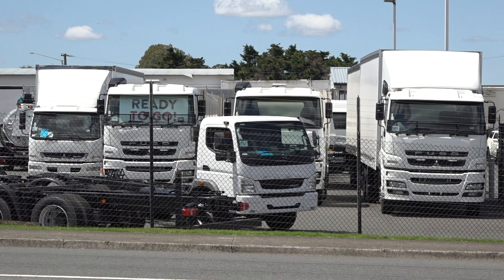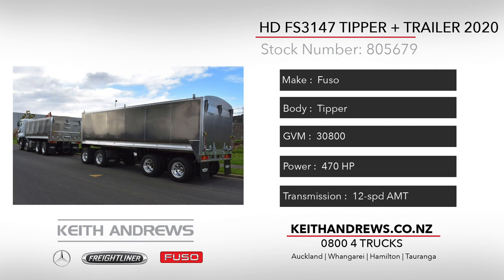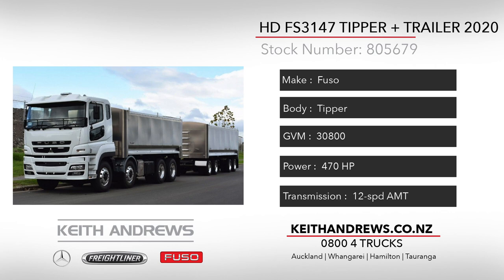The first one to look over is a 2020 Fuso HD3147, 8-axle rigid tipper and matching 4-axle trailer. This is a quality Transport and General Transport Trailers build with all the features you'd expect, from the 6mm alloy floor and sides to the elliptical rollover covers, as well as drawbar alarm. This combination is set to get into fleet colours and get straight out to work.